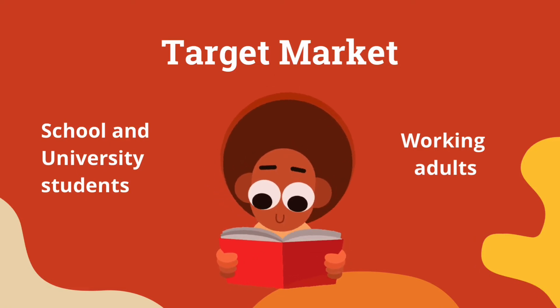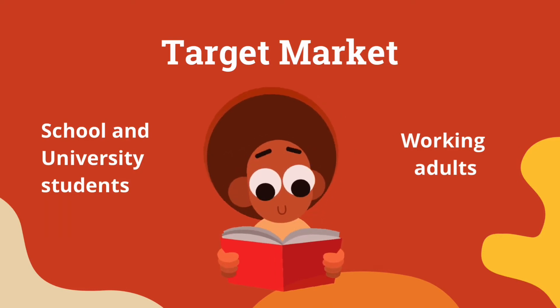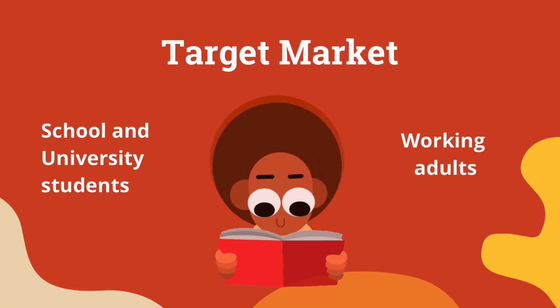Our next target market is university students, who face many assignments and paper work that require them to stay longer than eight hours in front of laptops and computers. This also causes high exposure to UV radiation. This group also spends more time on handphones, which further affects their eyes.